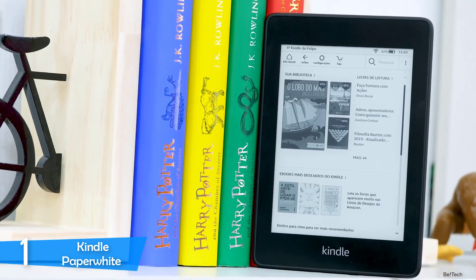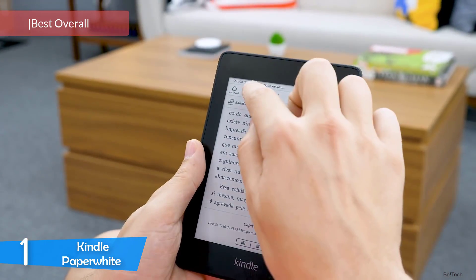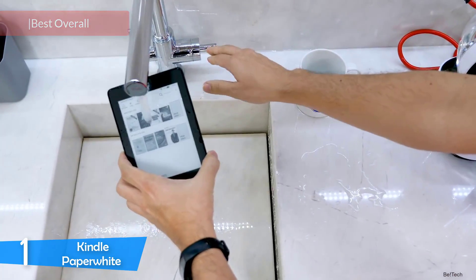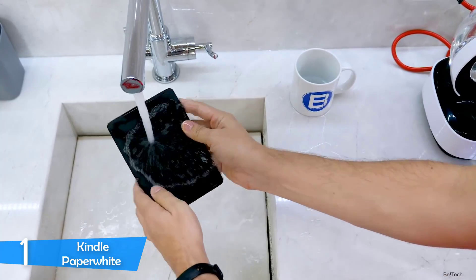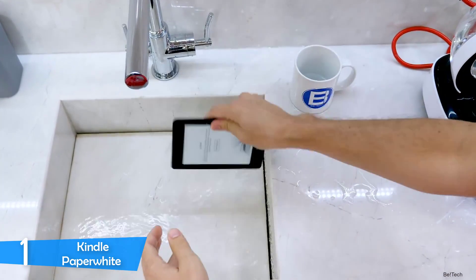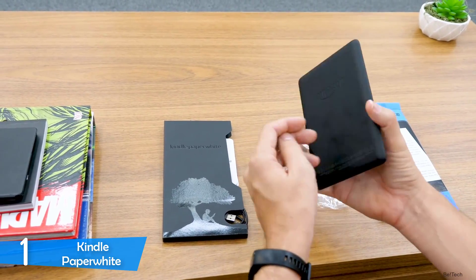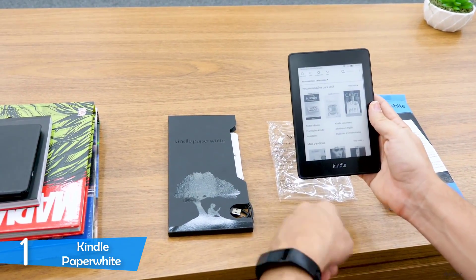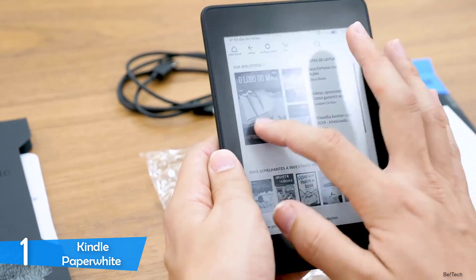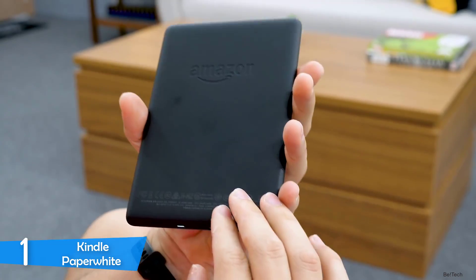And at number one, it's the Kindle Paperwhite. If I had to recommend just one e-reader for everybody, I would always choose the Kindle Paperwhite due to its amazing value for its affordable price. It's waterproof, looks good, has audiobook integration, and most importantly delivers an excellent reading experience. Amazon's Kindle is the most popular and most successful e-reader, so you can't go wrong. It's just a thin device with a lightweight matte plastic construction that's very easy to hold — very handy for people that read for long periods.